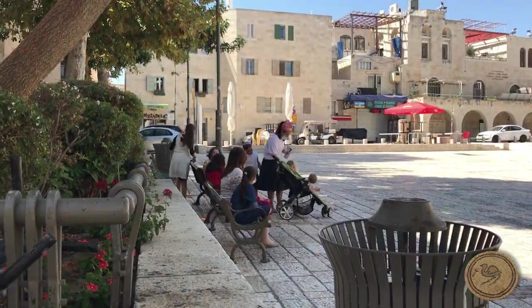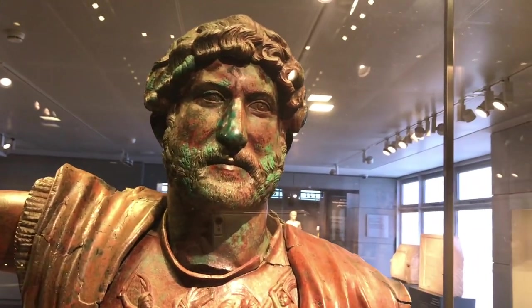Jerusalem is an inexhaustible treasure, and the layer of history from Hadrian's Aelia Capitolina is no exception.